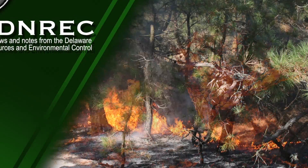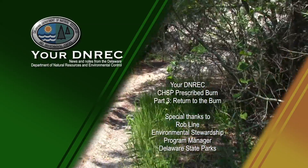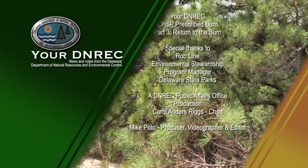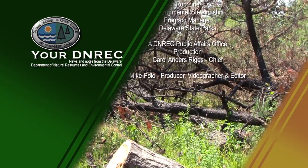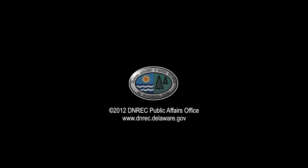With the help of the Department of Agriculture, other departments and divisions within DNREC, Parks and Recreation wants to continue this program and ecologically manage our forests here at Cape Henlopen in the right way. We'll see you next time.